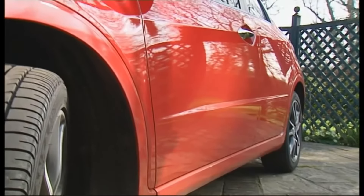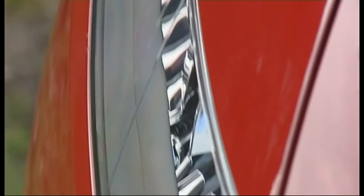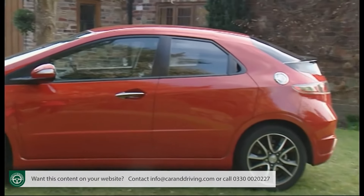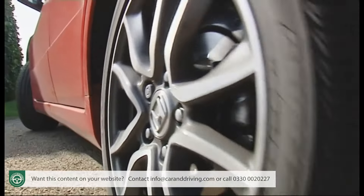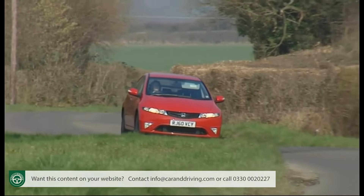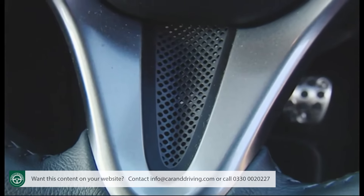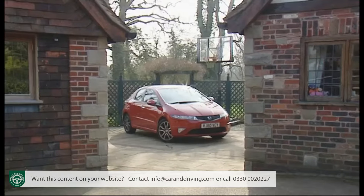It isn't too often a car is launched that, at a stroke, manages to make all of its rivals look way behind the curve, but Honda achieved it with this one. Built in Britain, launched in 2005 and further smartened in the improved form we're testing here, the eighth generation Civic performed something of a minor miracle for its maker, transforming the image of this long-running family hatchback from something you'd see in Eastbourne to being a car with Star Trek style, perfectly at home anywhere from Knightsbridge to New York. It's still practical and reliable of course, it's just that thankfully those virtues no longer define this Honda in the way that they did.